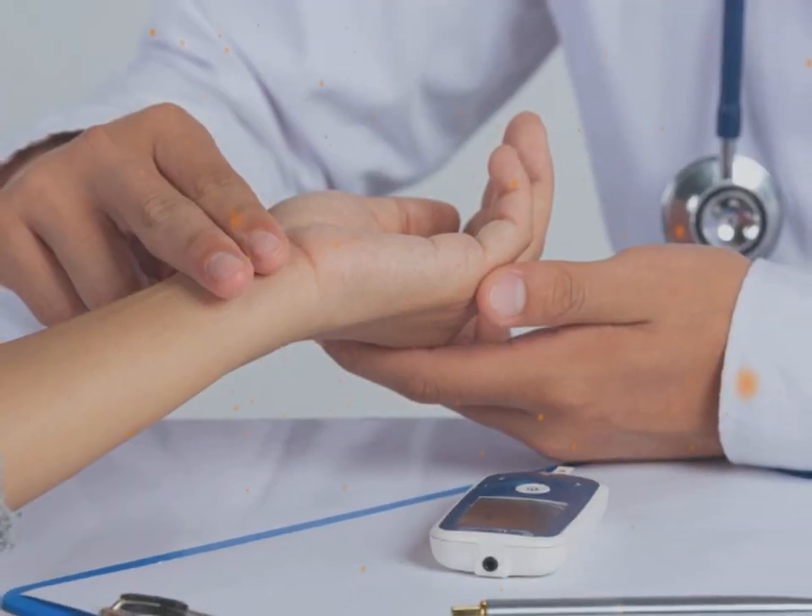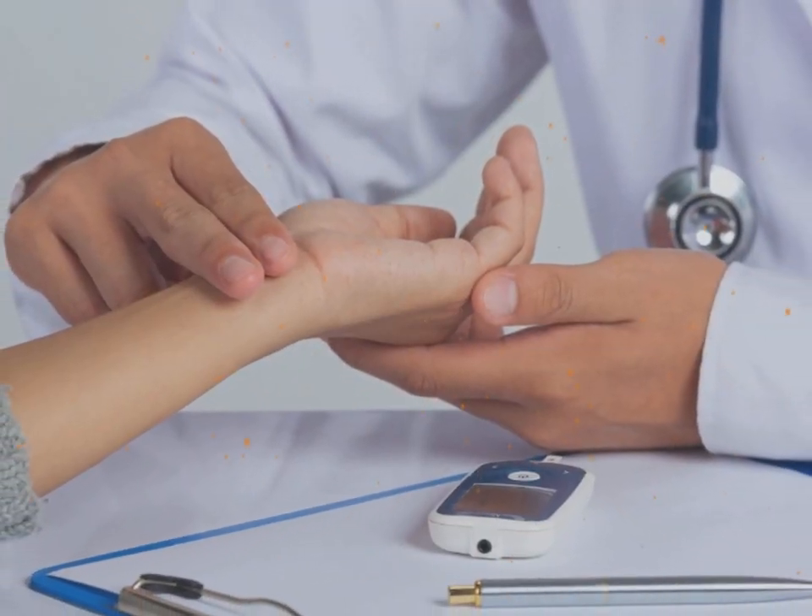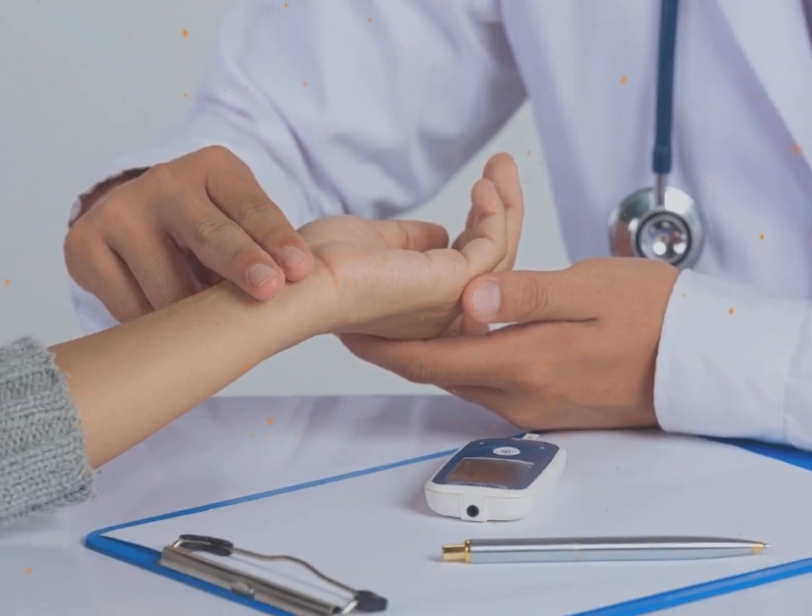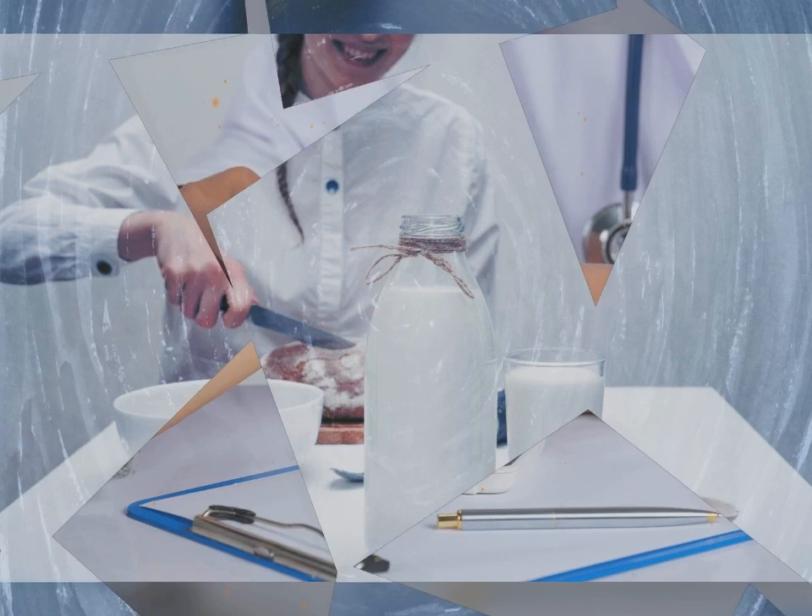Helps diabetics. Senjid reduces the high blood pressure caused by sugary diets. This extract is useful for people with hypertension.